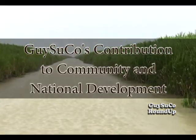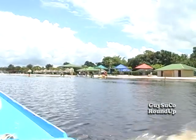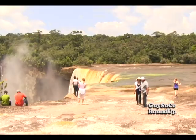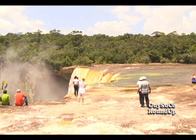Water, an essential element for survival, not only by humans but plants and animals. So therefore, we need to manage our water resources properly. Additionally, Guyana is known as the land of many waters.